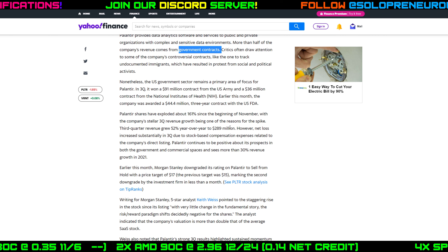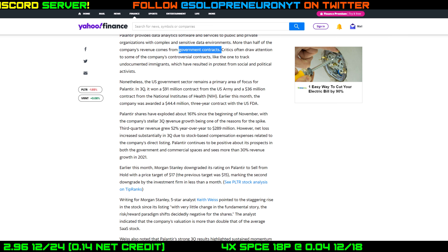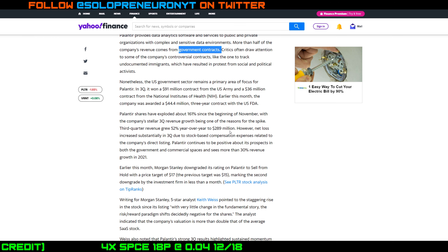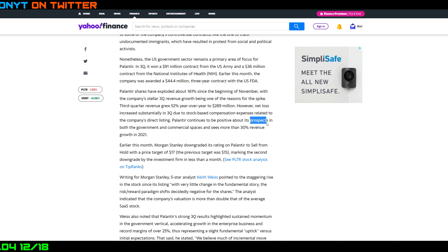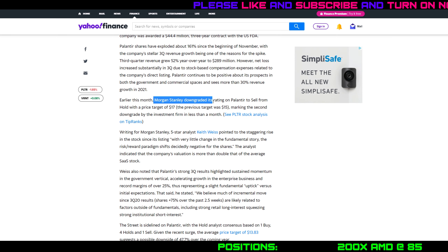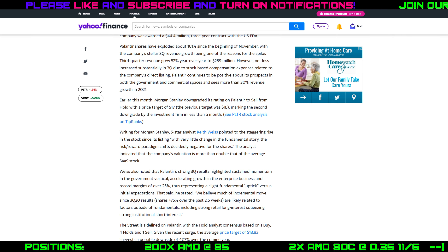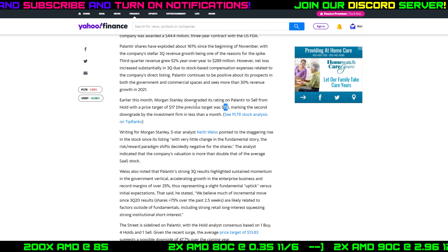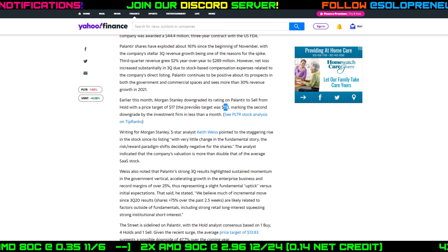Palantir also recently secured a $44.4 million contract with the U.S. FDA. Since the beginning of November, Palantir has been up 161%. Third quarter revenue growth is up 52% to almost $300 million year over year, and they're bullish on more government and commercial contracts, expecting over 30% revenue growth in 2021. However, an analyst from Morgan Stanley downgraded Palantir to a sell rating from a hold rating, setting a price target of $17 — up from the previous $15 target, but clearly bearish relative to current trading levels.